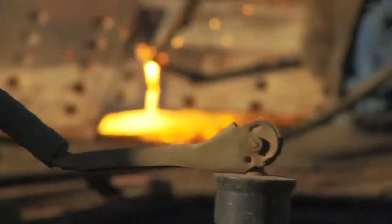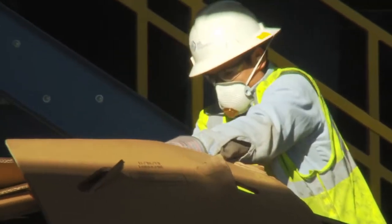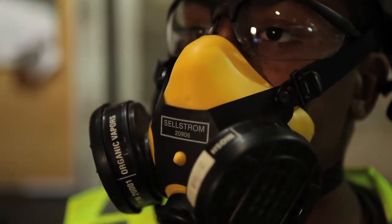Bottom line — before you do anything, you've got to know what and how much you're dealing with. And once we know the exposure level, we can select a respirator that fits the job.